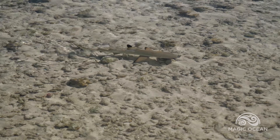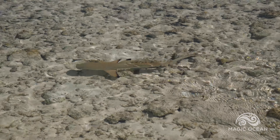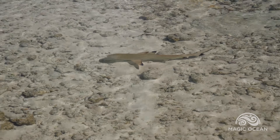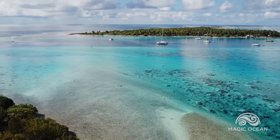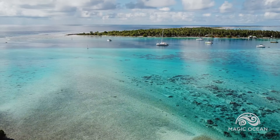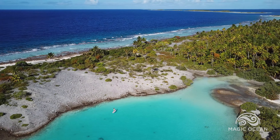These are baby blacktip sharks. Sharks are susceptible to sunburn, and their black fin tips help them to avoid getting burned. They inhabit the shallowest parts of the lagoon, where larger sharks can't threaten them. This calm water is the perfect environment for baby blacktip sharks to grow and thrive, and it is so much fun to see them.